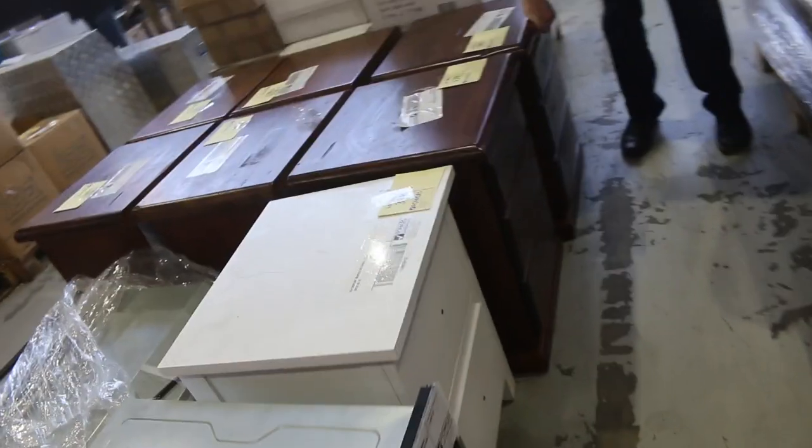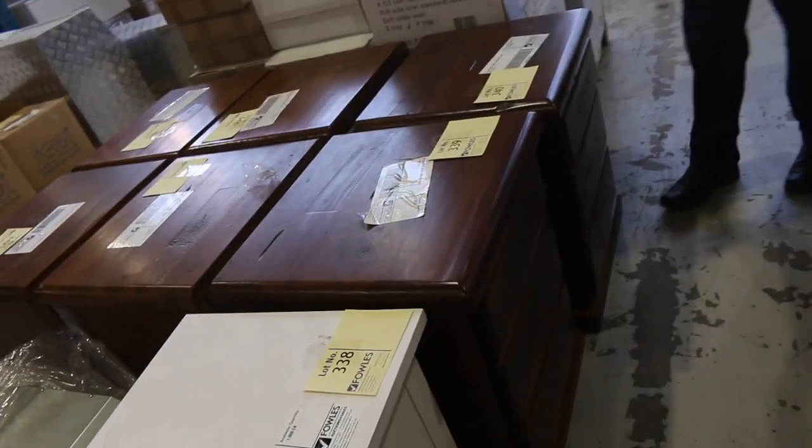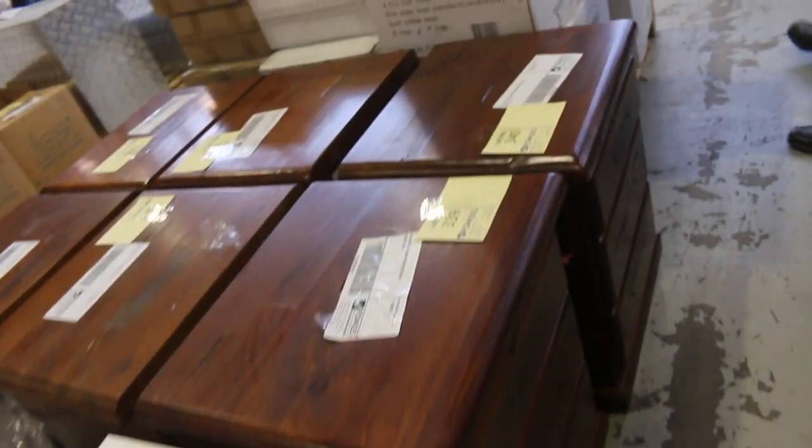Bedside drawers — these are nice, these bedsides. Very solid, nice, heavy, solid timber bedside tables. I'm guessing sort of between $50 and $70 a piece on those. So that'll be good fun as well.